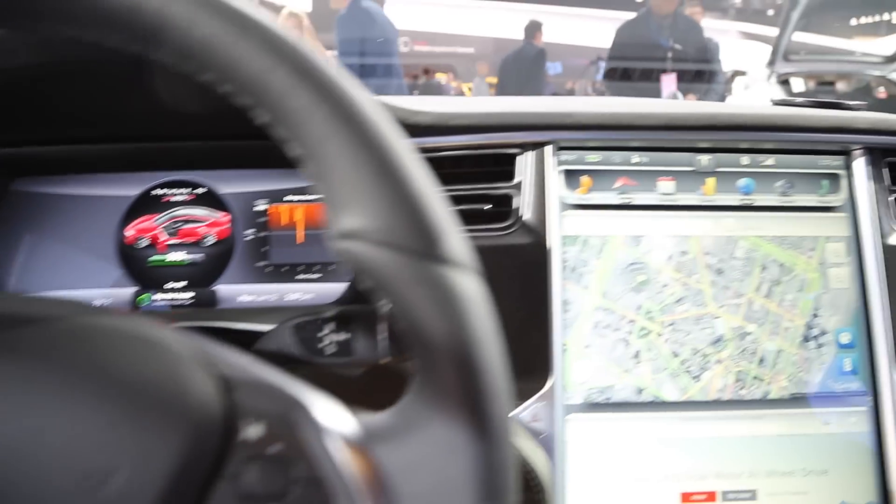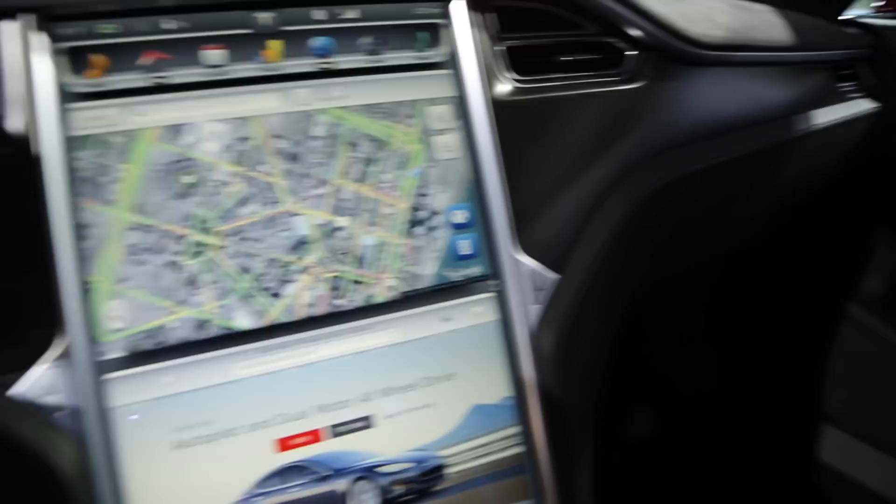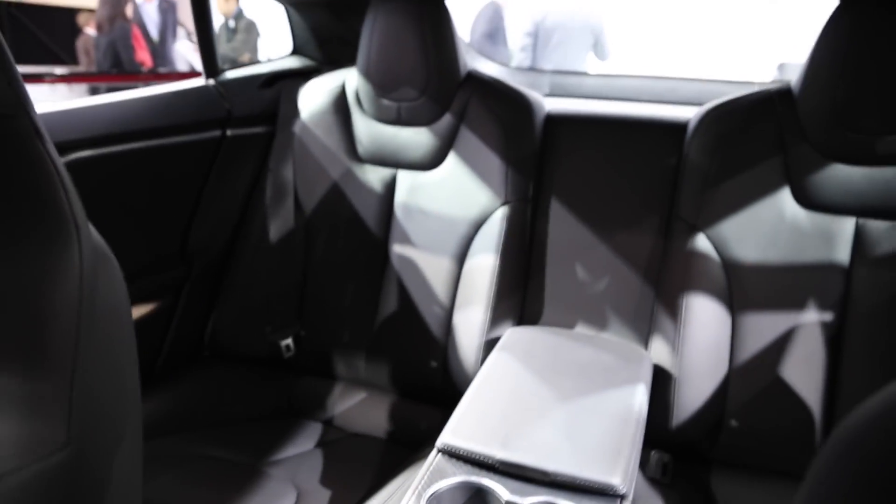The D of course stands for dual motors. A combined output of 691 horsepower puts every sedan to shame — minus the Hellcat. But can the Dodge travel 275 miles using no gas? Maybe if it was thrown out of a spaceship.